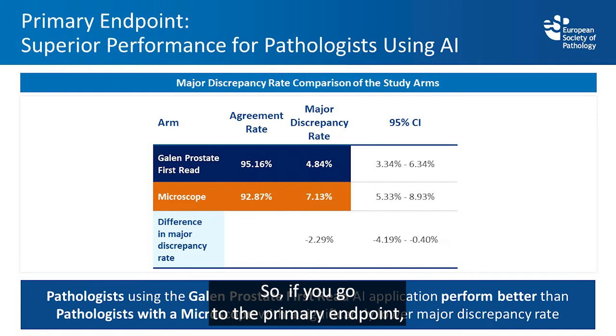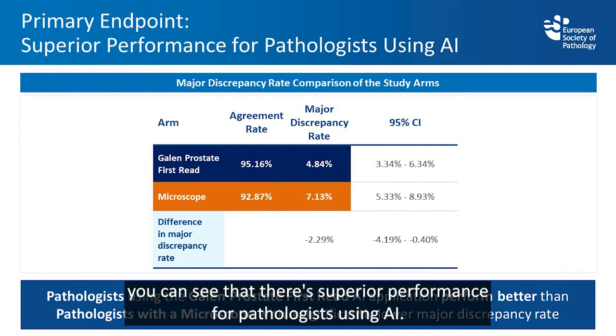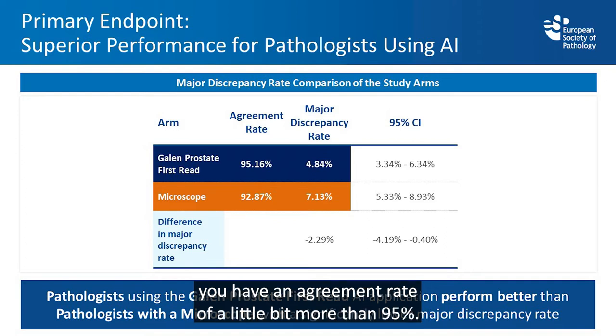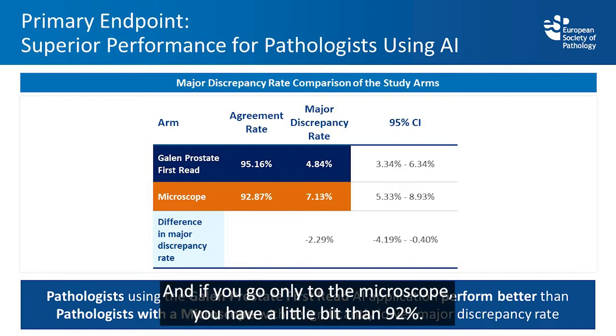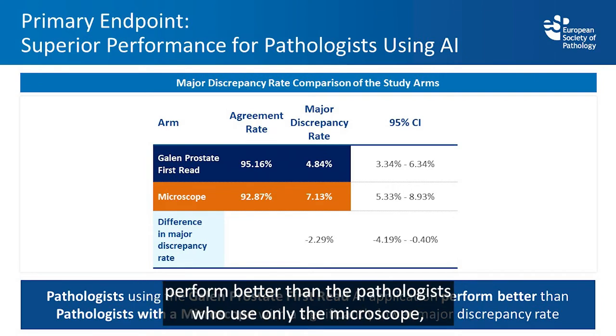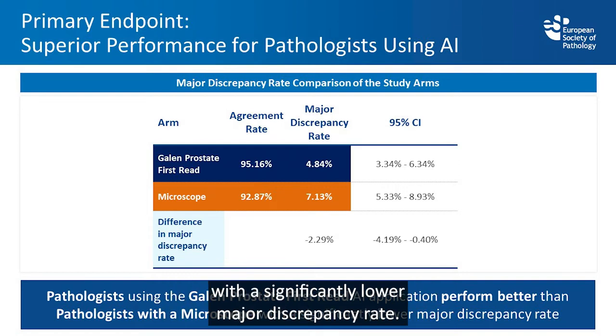Looking at the primary endpoint, there is superior performance for pathologists using artificial intelligence. With Galen Prostate first read, the agreement rate is just over 95%, compared to just over 92% for microscope alone. Pathologists using the Galen Prostate first read AI application performed significantly better than those using only the microscope, with a significantly lower major discrepancy rate.